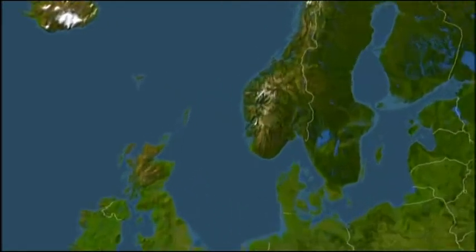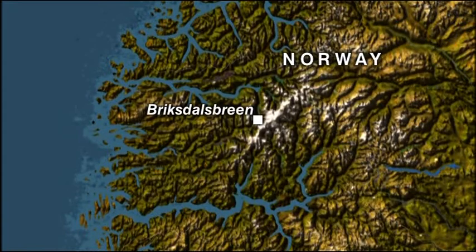We travel with a scientist to the glacier at Brickdalsbrin, which has retreated more than 100 metres in less than a year. Daniel Bircher reports.